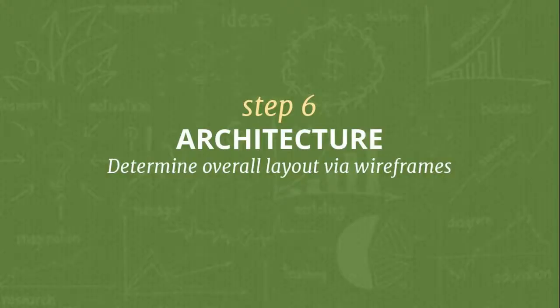We're going to move on to architecture - we call it architecture because a lot of our clients don't understand the word wireframes. We had it as wireframing for a long time, and every pitch included explaining what a wireframe is. So we call it architecture so we can explain that it's the blueprint we draw before building the house - you would never just start nailing boards together without having a plan.